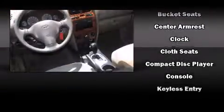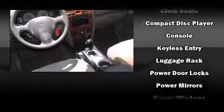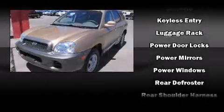Hyundai also prioritized safety and security by including dual front-impact airbags, front-side impact airbags, and four-wheel disc brakes.